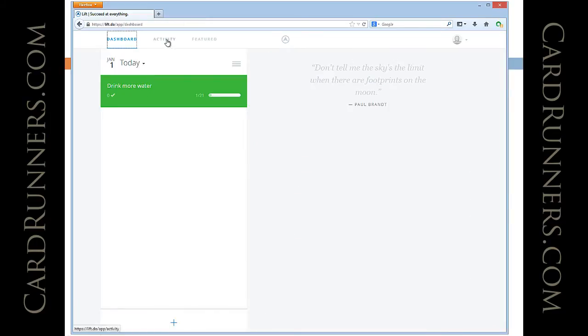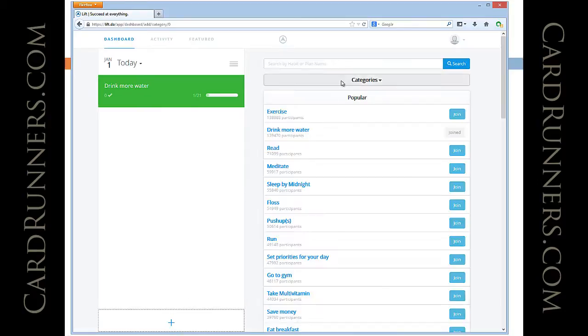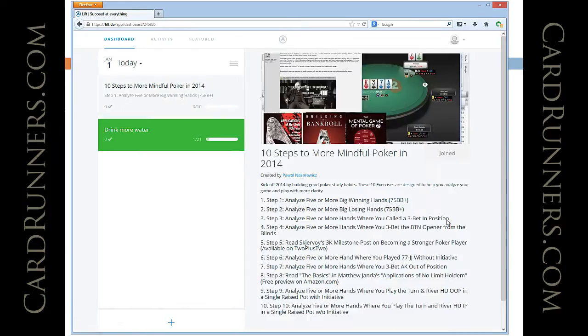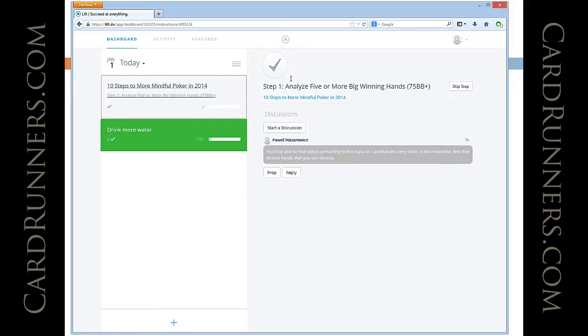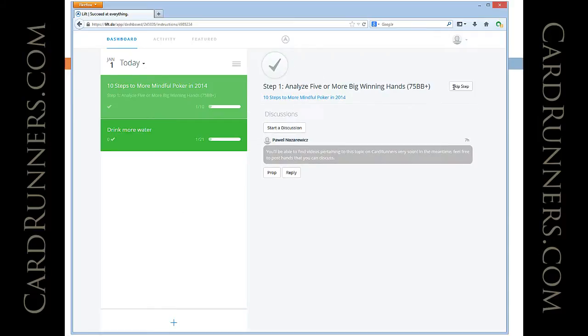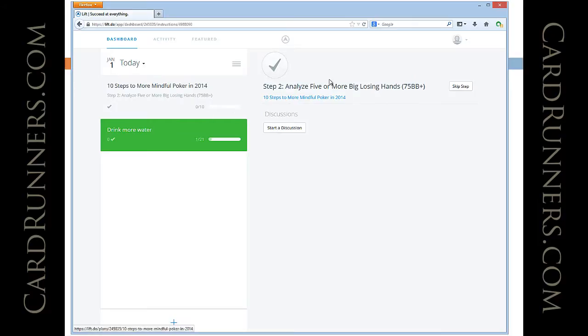I set up this specific plan on Lift, so when you go to your dashboard and type in 'mindful poker,' you'll find '10 Steps to More Mindful Poker in 2014.' You can hit join and see all the steps. When you complete a step, just hit OK, and the next day you can move on to the next one. This gives you some accountability, and accountability and support are pretty important.